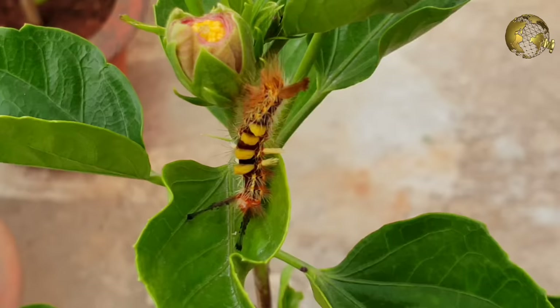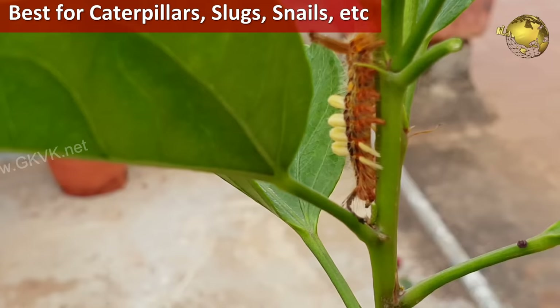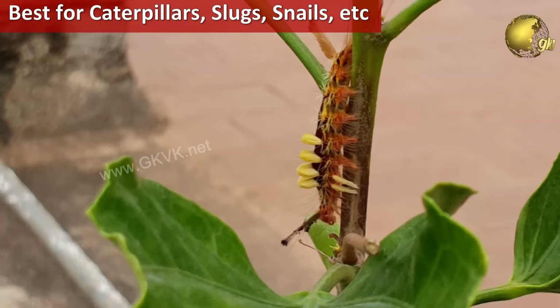Now the fourth step is Handpick and Eliminate. This is actually the best method to eliminate certain worms and insects like caterpillars, slugs and snails and other leaf eating worms.